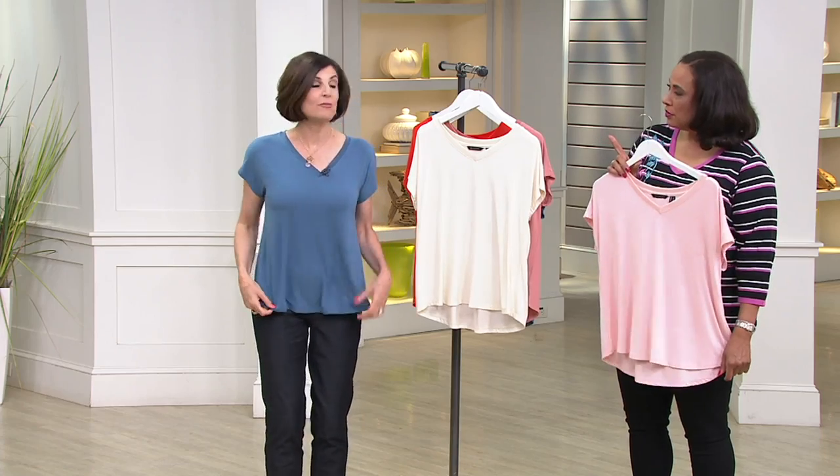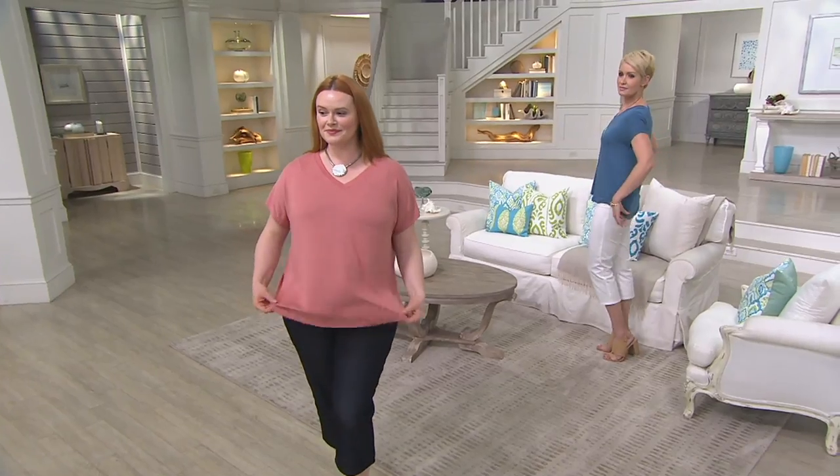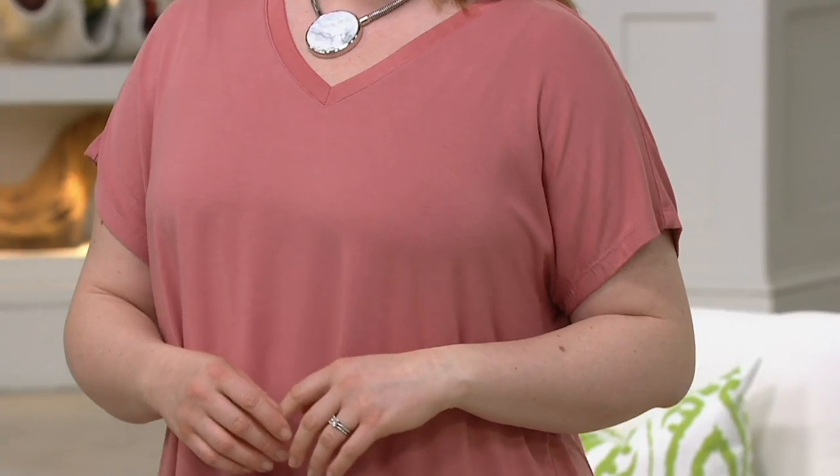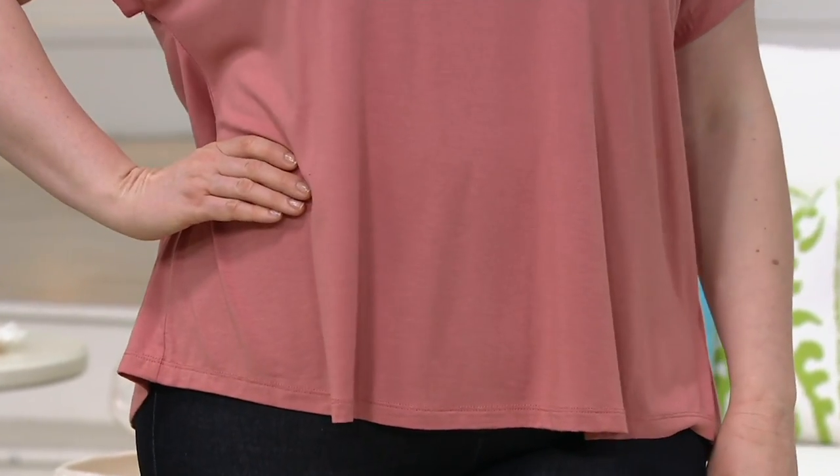Carol Ann is in the extra small and is 5'7". You can see the fit — nothing is tight or clingy. It floats really nicely because the Modale fabric is soft and light on the body, yet not flimsy at all. Jessica models the extra extra large in desert rose, and Amanda is in the extra extra small in ocean blue. The fit is what we call semi-fitted. In Missy sizes, length ranges from 24.5 to 26.5 inches; in plus sizes, 27 to about 29 inches. The composition is 94% Modale, 6% spandex, and it's machine washable. No matter what size you are, if you carry weight in the belly or hips, this just smooths and floats away from the body.